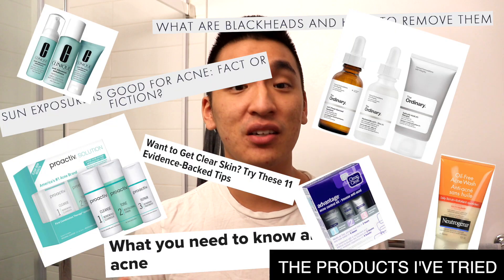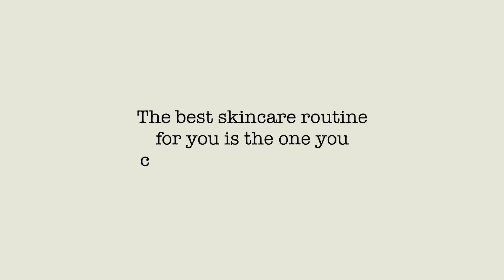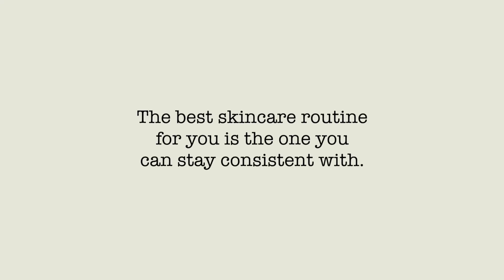The skincare industry is huge, so there's a lot of products, marketing lingo, and a lot of information that just feels super overwhelming. So if I could give myself a piece of advice, the best skincare routine for you is the one that you can stay consistent with. I've tried out so many different products and honestly, they're probably all really good, but I haven't been able to stay consistent with them.